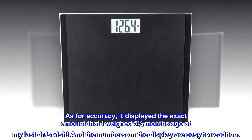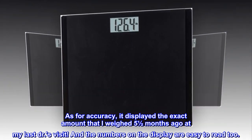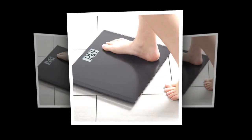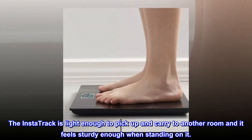As for accuracy, it displayed the exact amount that I weighed five and a half months ago at my last doctor's visit. And the numbers on the display are easy to read too. The InstaTrack is light enough to pick up and carry to another room, and it feels sturdy enough when standing on it.